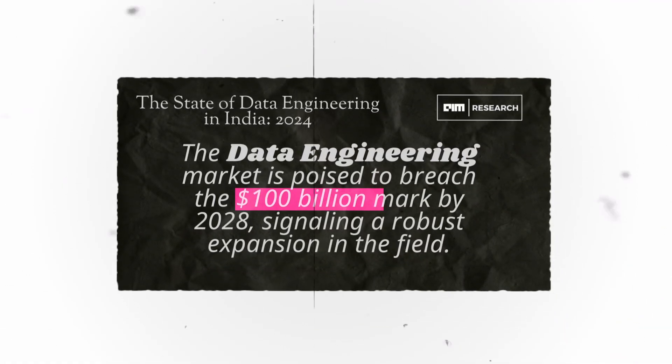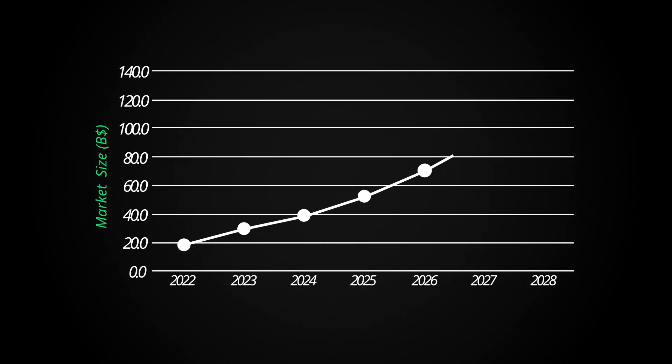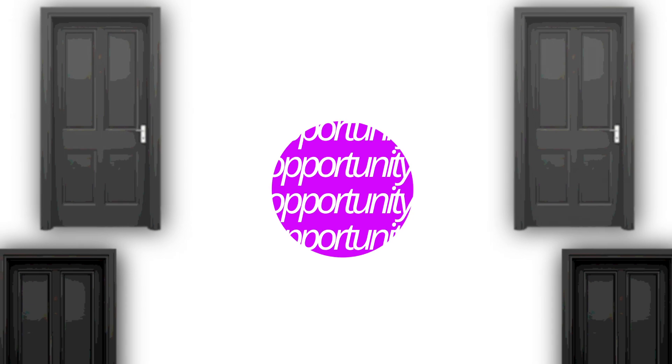Data engineering is growing rapidly. As per this AIM report, the data engineering market is going to cross 100 billion by 2028. While this happens, this is the best time to learn data engineering so that it can open multiple doors for opportunities.